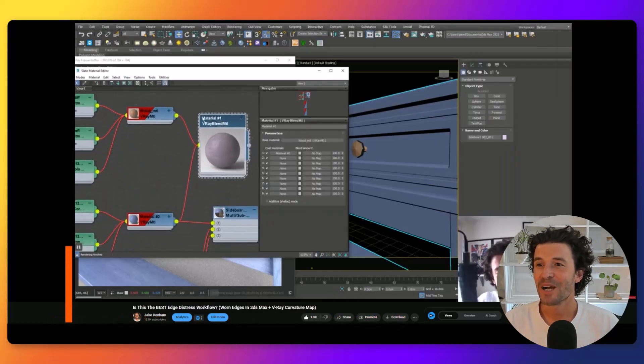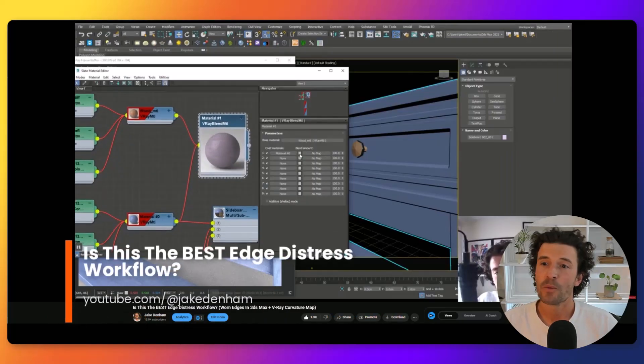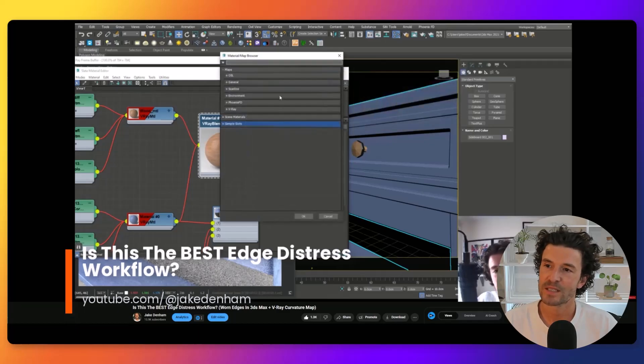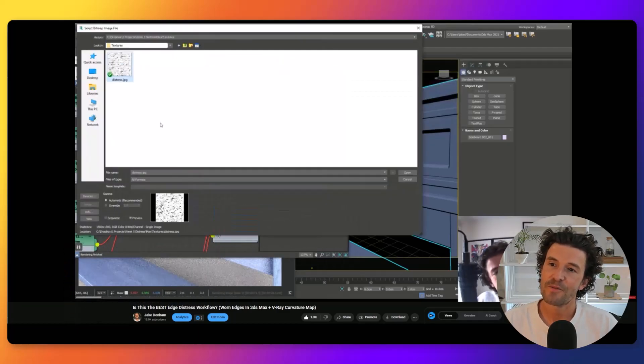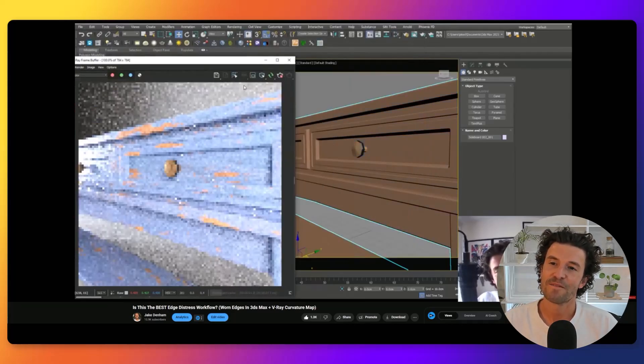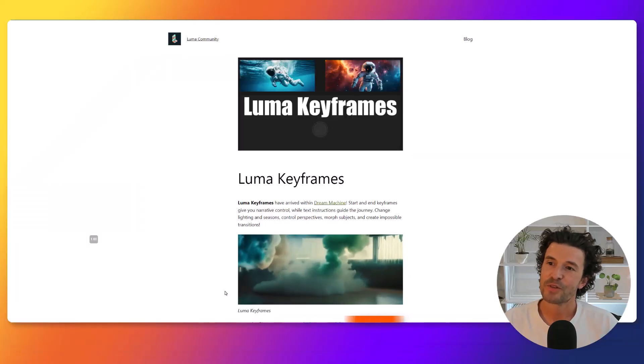Discover the magic of the curvature map in this tutorial. When paired with the mix map, it perfectly adds worn edges to your 3D models, giving them a realistic distressed look. Achieving wear and tear in 3D models can be challenging, but the curvature map simplifies this process, ensuring your distressed edges look authentic and natural.